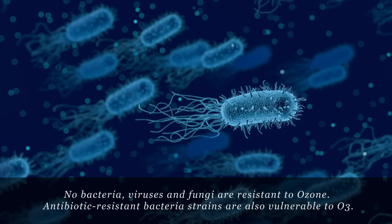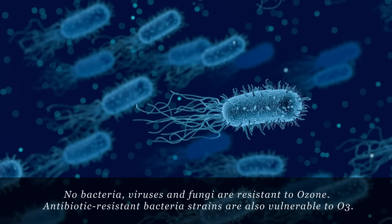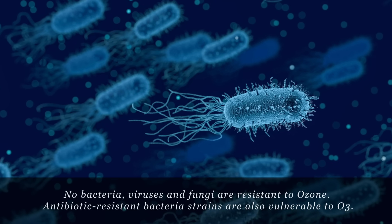No bacteria, viruses, or fungi are resistant to ozone. Antibiotic resistant bacteria are also vulnerable to it.